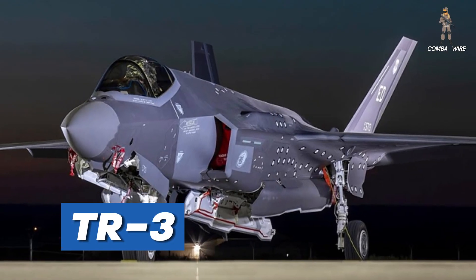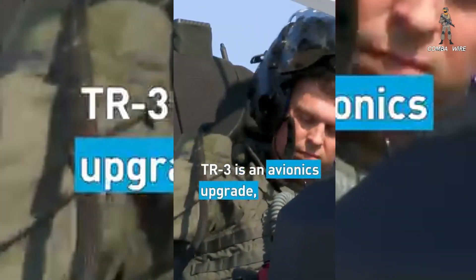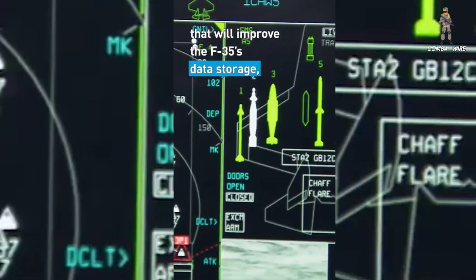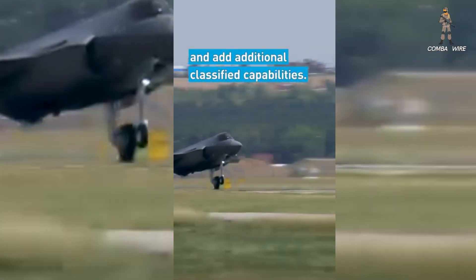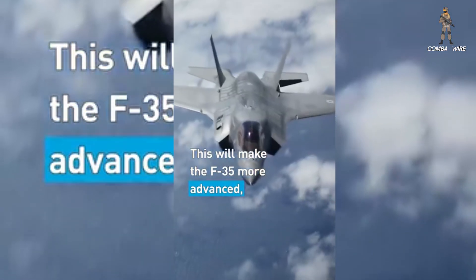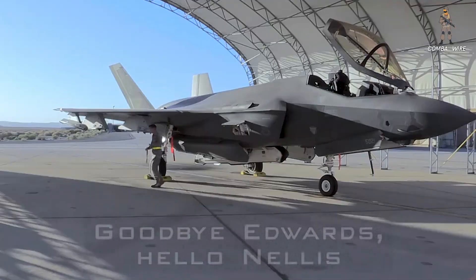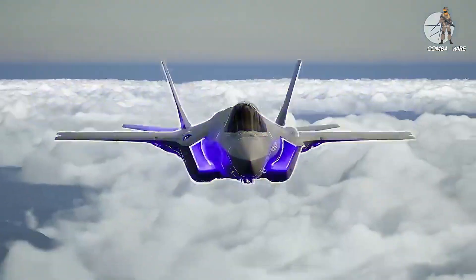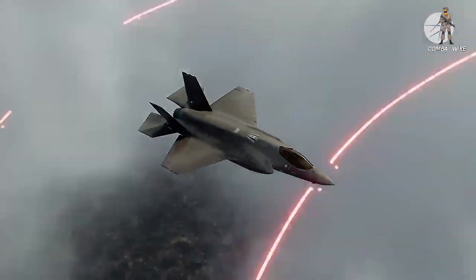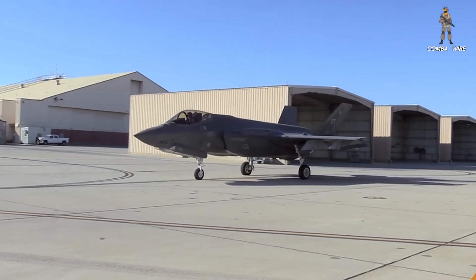That's where Technology Refresh 3 — TR3 — comes in. Think of TR3 as the operating system upgrade that unlocks the fighter's true potential. Without it, the F-35 is like a powerful smartphone stuck running decade-old software. It flies, it fights, but it can't handle the advanced sensors, weapons, and electronic warfare capabilities it was promised. And that's where this specially modified F-35 enters the picture — the only airframe in the world capable of testing both mission systems and flight sciences together, making it the single most important testbed in the fleet.